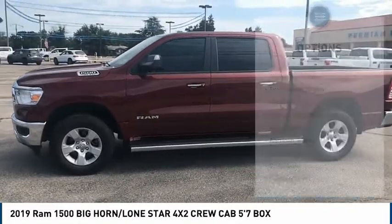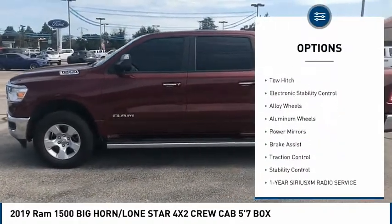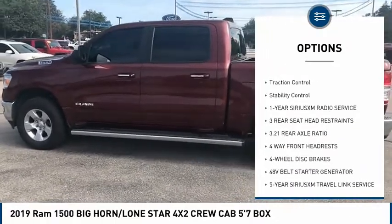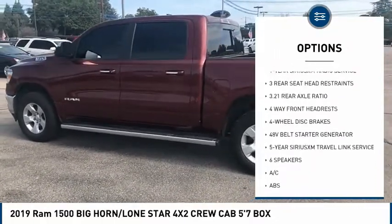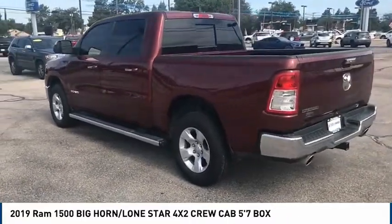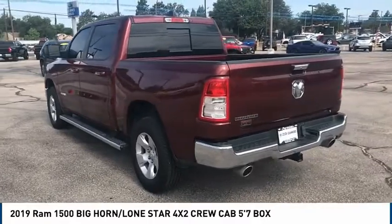Here are some of this vehicle's great options: sliding rear window, tire pressure monitor, tow hitch, electronic stability control, alloy wheels, aluminum wheels, power mirrors, brake assist, traction control, and stability control.